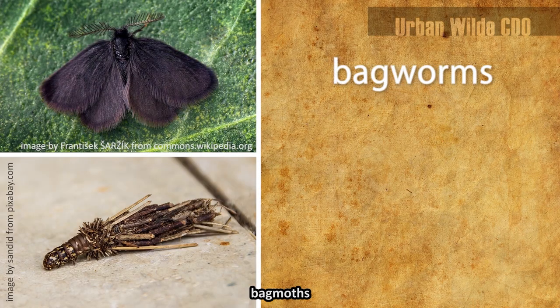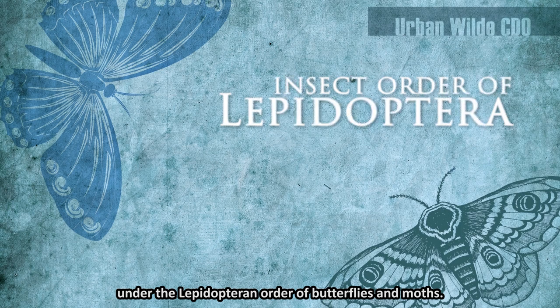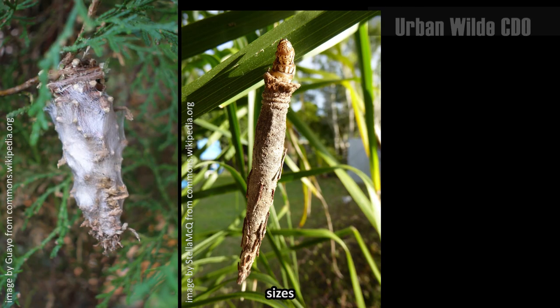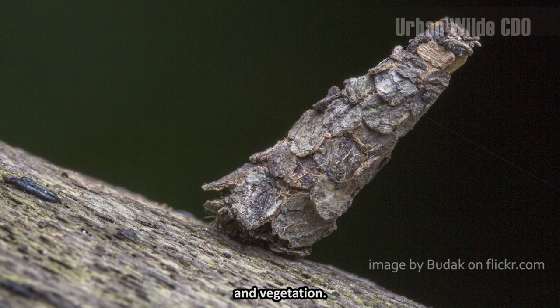Bagworms or bagmoths belong to the Psycheidae family with more than a thousand described species under the Lepidopteran order of butterflies and moths. They come in different shapes, sizes, and compositions. They are found worldwide where there are plants and vegetation.